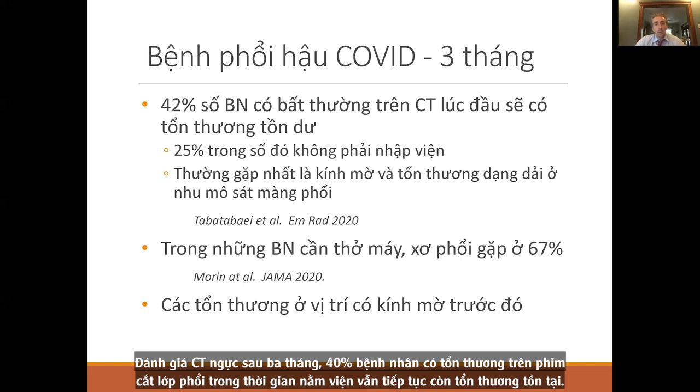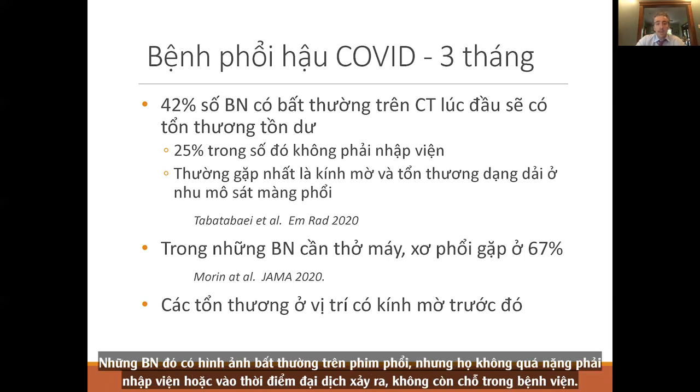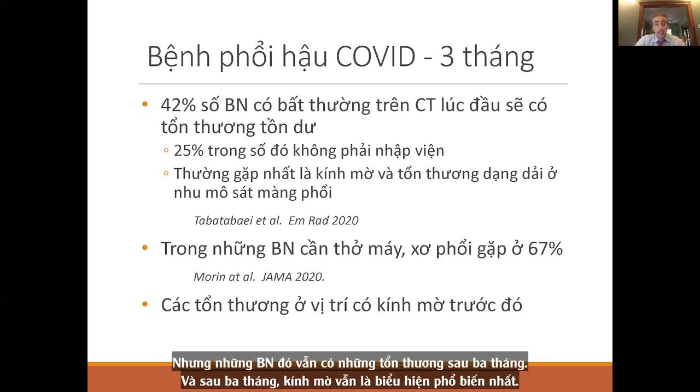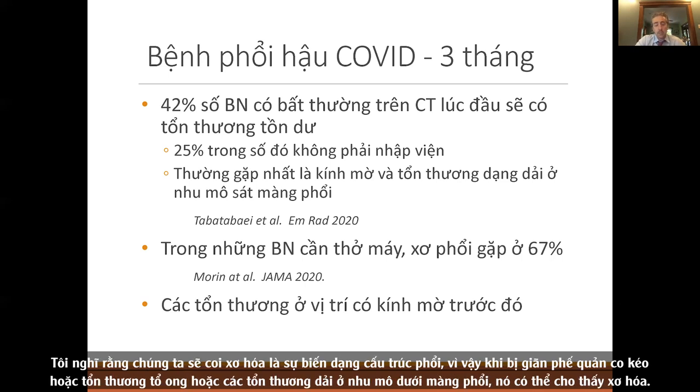At three months, 40% of patients who had an abnormal scan during hospitalization have residual disease. Over half resolved, but persistence at three months is significant. A quarter of those patients never went into the hospital but still have changes at three months. Ground glass remains the most common manifestation, but we're also seeing subpleural parenchymal bands, which are more indicative of fibrosis. Architectural distortion — traction bronchiectasis, honeycombing, or subpleural parenchymal bands — represents fibrosis. In patients on ventilators, fibrosis is seen in two-thirds at three months.